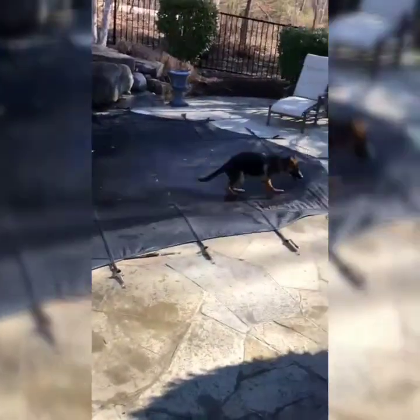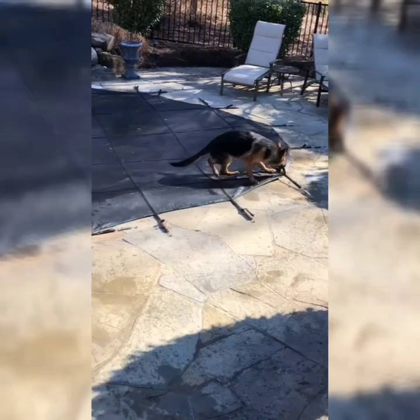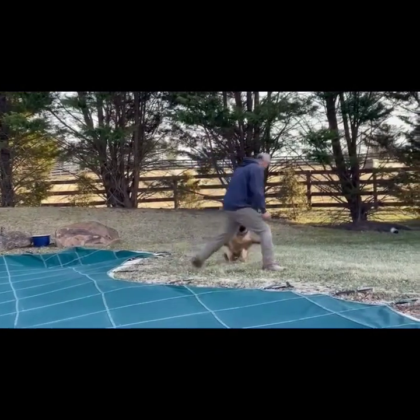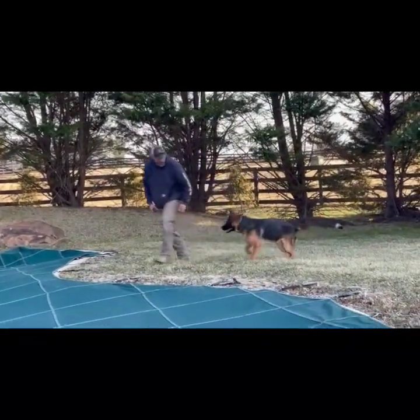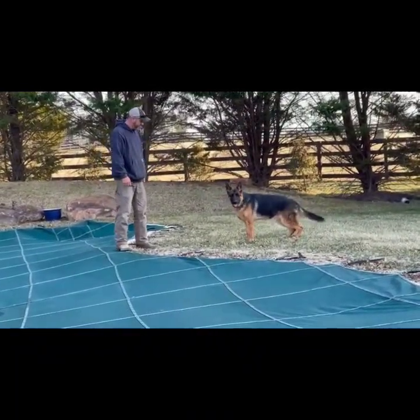Before training, this young shepherd would not come off the pool covers for the owners — no matter what they did, biting, grabbing, running out of control. Now halfway into training, we're at Jeff's house. We specifically assigned Jeff because he has a pool and a cover, so we're getting the dog into drive, playing with him, and trying to lure him over.